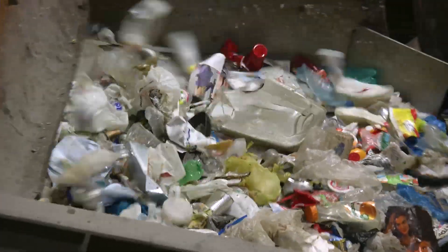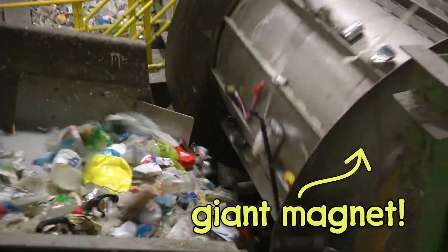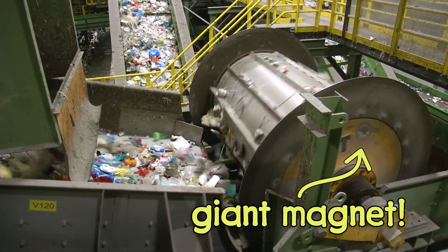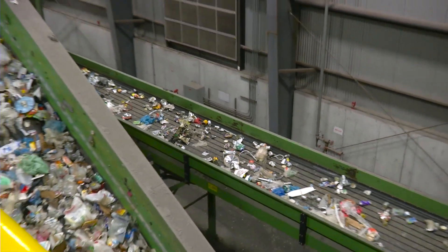Meanwhile, the rest of the recyclables go through my favorite machine — a giant spinning magnet. Metal objects stick to the magnet, but plastic objects don't. The magnet picks up the metal and drops it onto another belt, leaving the plastic behind.